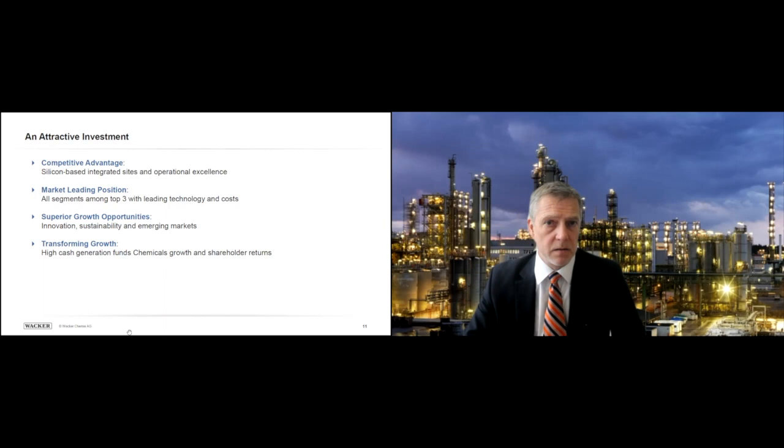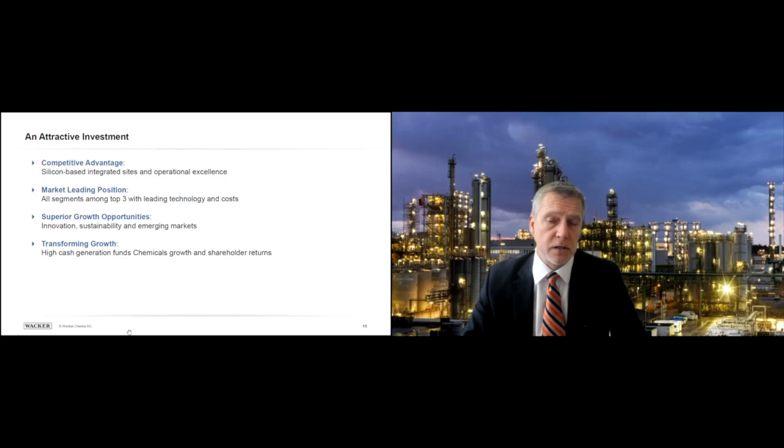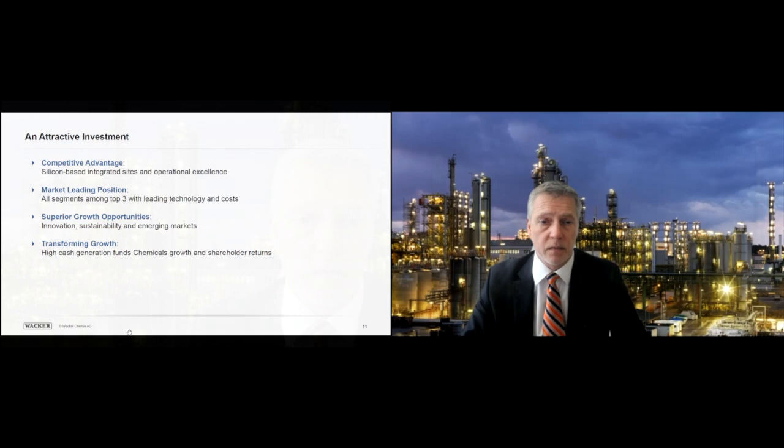Strong investments and prudent management of cash — that's what Wacker is about. To sum up: this is a highly dynamic company — small but at the same time a big business with leading market positions. Competitive advantages come from silicon-based integrated sites and operational excellence, with clear leadership in chemical engineering. Market-leading positions, superior internal growth driven by innovation and sustainability. Polymers, for instance, just added a new growth layer with a new ingredient. Transforming growth means high cash generation focused on driving more specialty investments, and we are committed to shareholder returns.